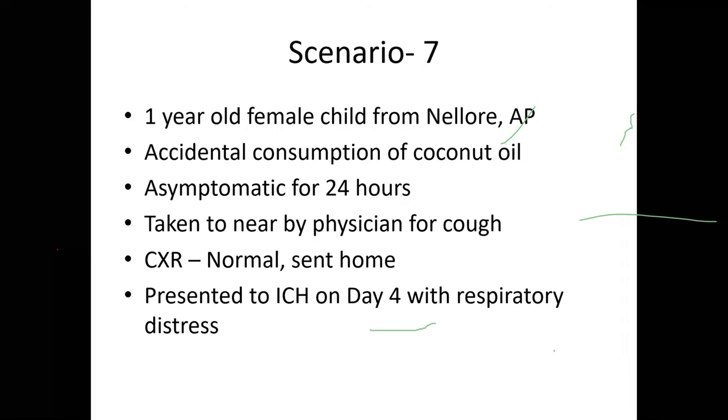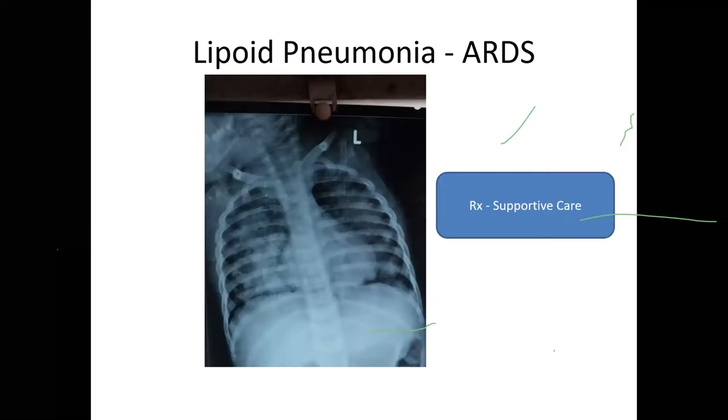Case scenario 7: A one-year-old female child from Nellore, Andhra Pradesh, accidentally consumed coconut oil. She was asymptomatic for 24 hours, then developed cough; X-ray at a nearby facility was normal and she was sent home. After four days she developed respiratory distress and was brought to ICH. X-ray showed ARDS. The child was intubated but we lost her due to ARDS — she developed lipoid pneumonia due to aspiration of coconut oil.